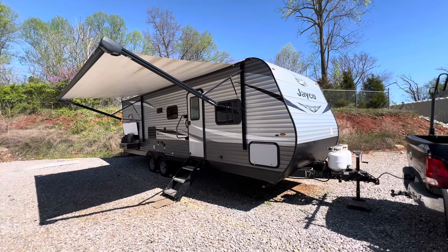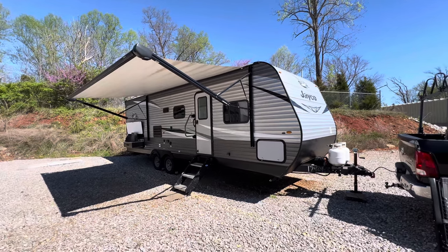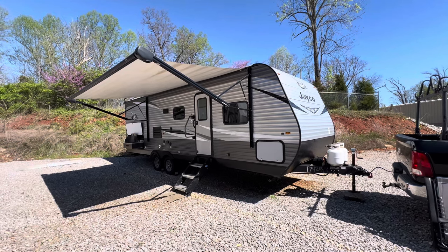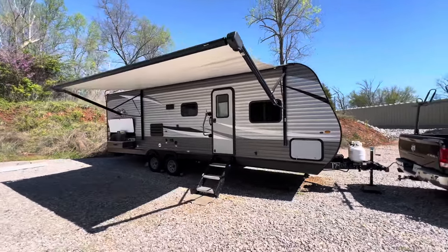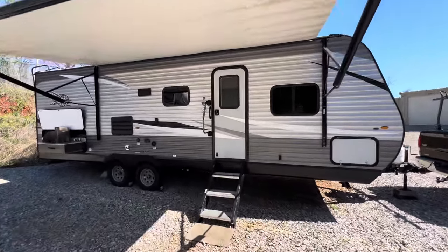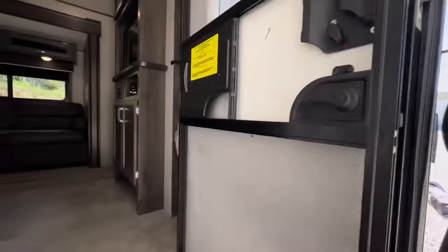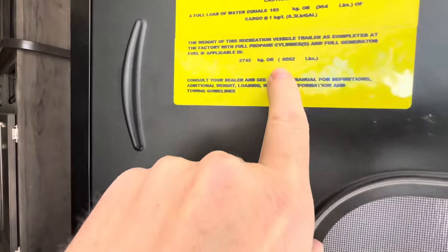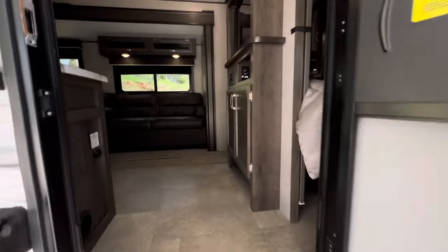Brian here with HelpSellMyRV.com out of Louisville, Kentucky, where all RVs are for sale by owner. I'm going to do a walk around on this 2021 Jayco J-Flight SLX8 267BHS bunkhouse trailer with the super slide and the outside kitchen. Overall exterior length is 30 feet 4 inches, and the exterior height to the full walk-on roof is right at 11 feet. The unloaded vehicle weight, or UVW, or dry weight, is 6,052 pounds empty. This trailer is perfect for a half-ton truck.